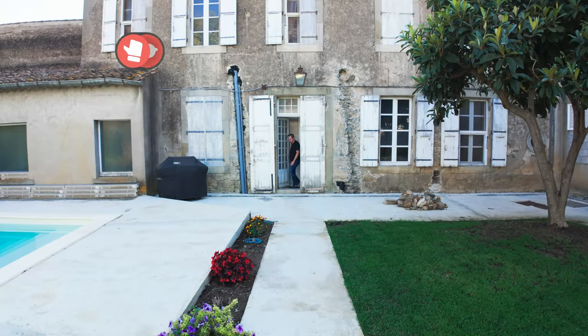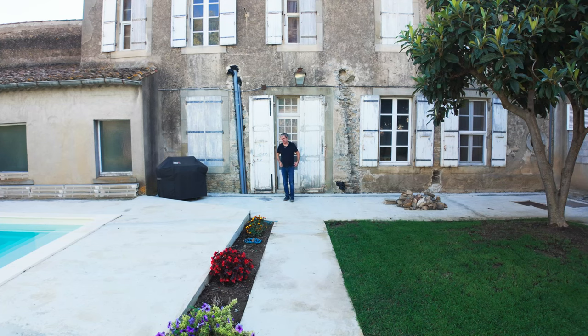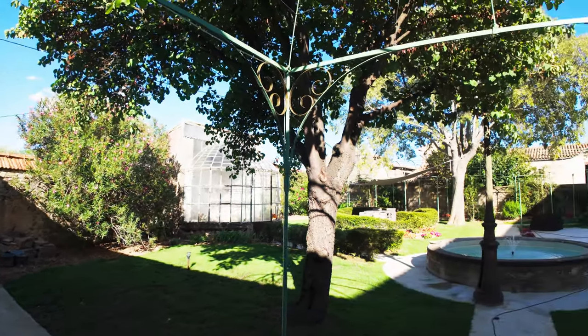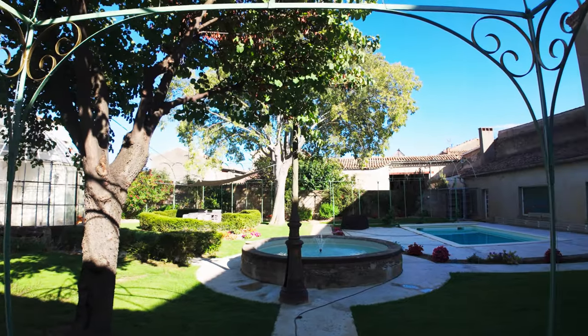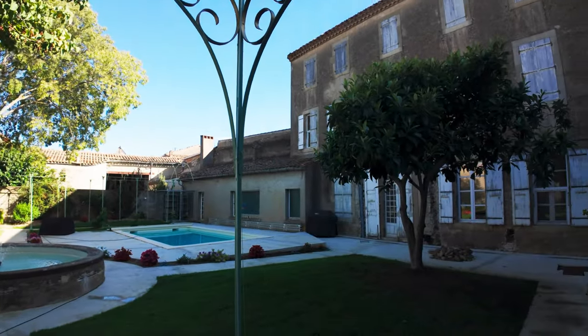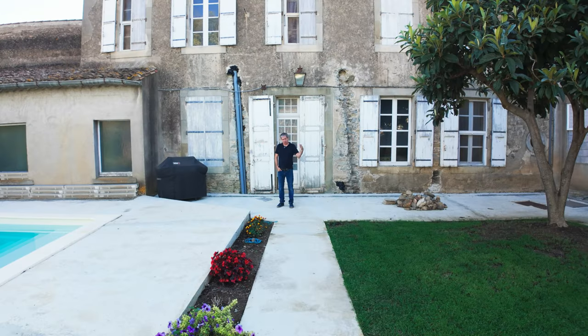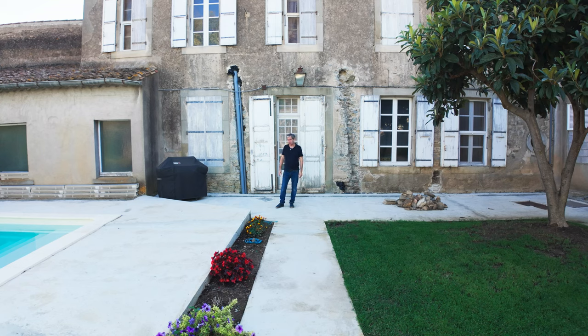This is the back garden — one of the main reasons we bought this property. It wasn't necessarily to get eight bedrooms; it was that in France, when you're in a village, it's very difficult to get exterior property like a garden. In the countryside you can get more, but when you're in an actual village on a pretty main road like us, getting that back garden was a big deal.